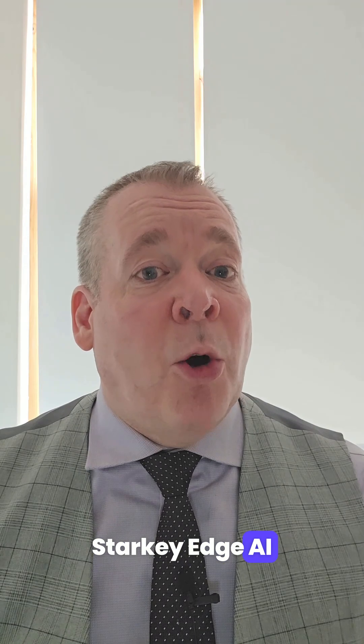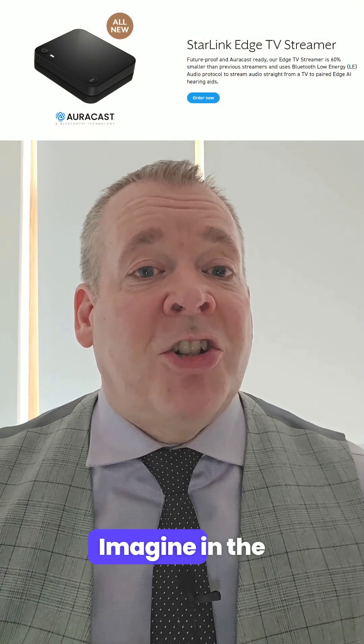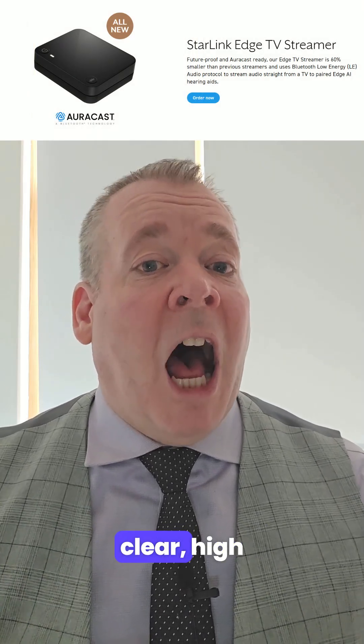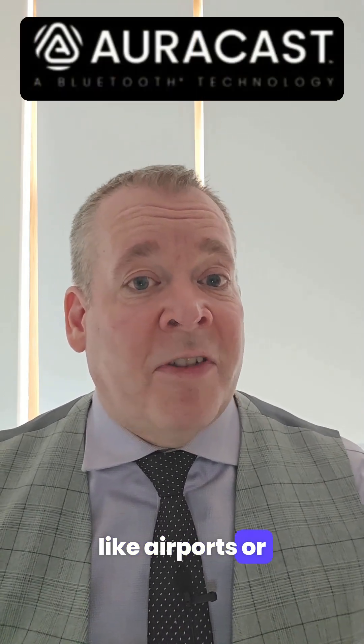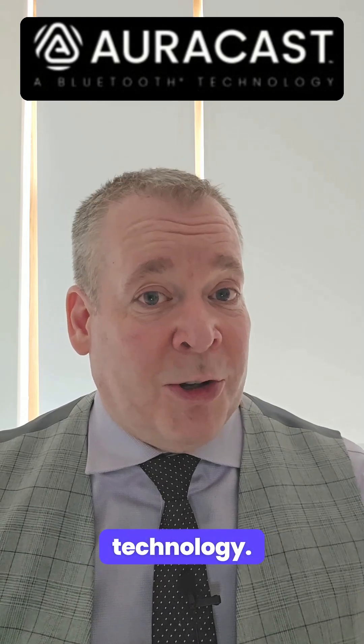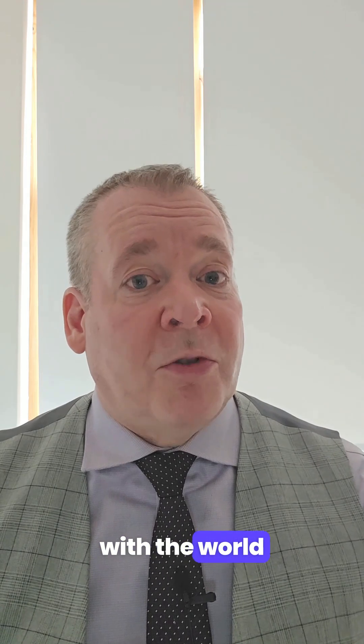Starkey Edge AI also brings new levels of connectivity with Eli Audio. Imagine in the near future being able to stream clear, high-quality audio directly from public places like airports or theatres using AuraCast technology — it's like having your own personal sound network connected to the world around you.